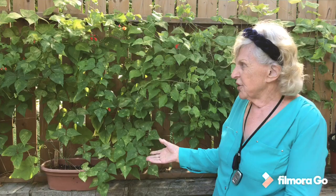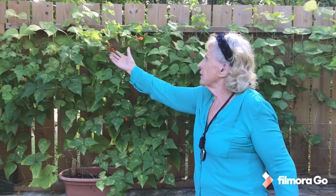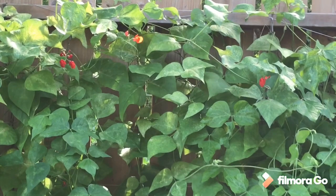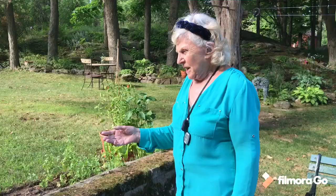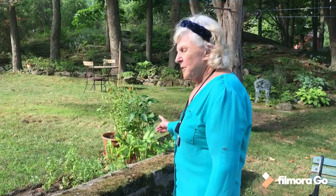They have to be watered twice a day. However, they are flowering, and if you get a magnifying glass you can actually see a few beans. This is a sort of memory of my old dad, who was a champion scarlet runner bean grower in England. I'm going to move the idea over into the sun later on next year.